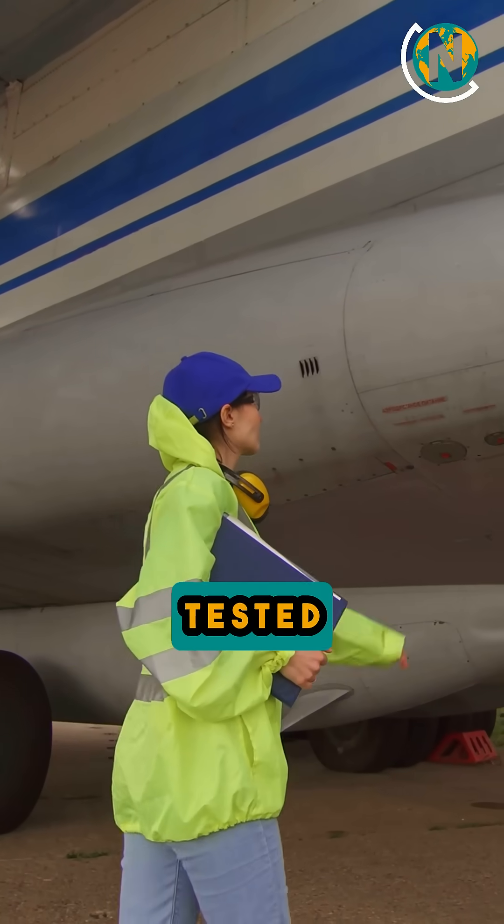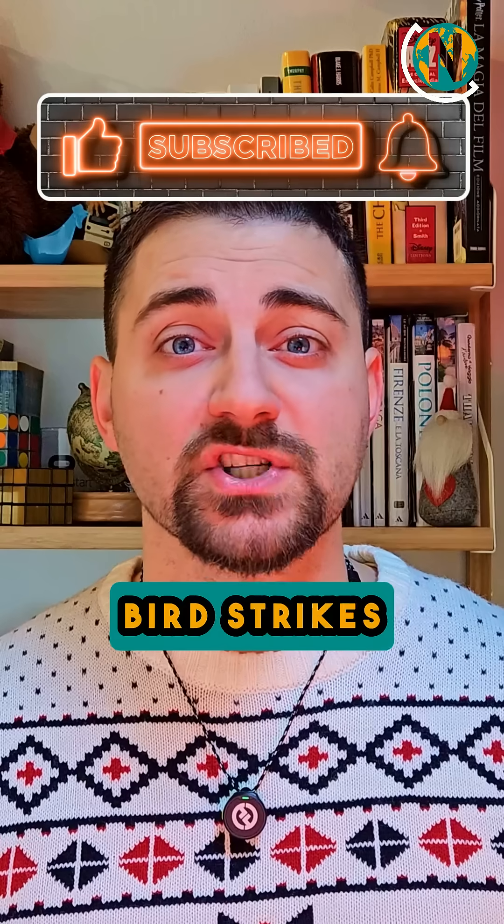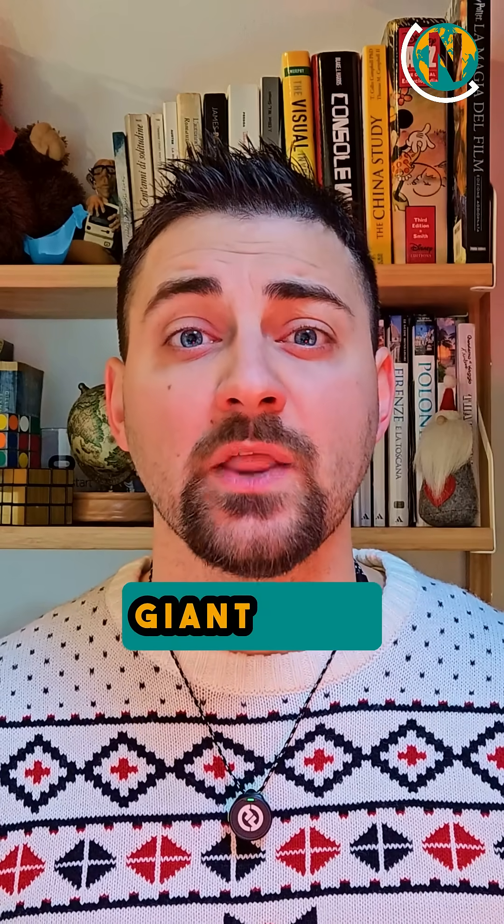Airplanes are tested rigorously before they ever carry passengers. For example, engineers bend their wings until they nearly snap, simulate bird strikes, and even freeze them in giant wind tunnels.